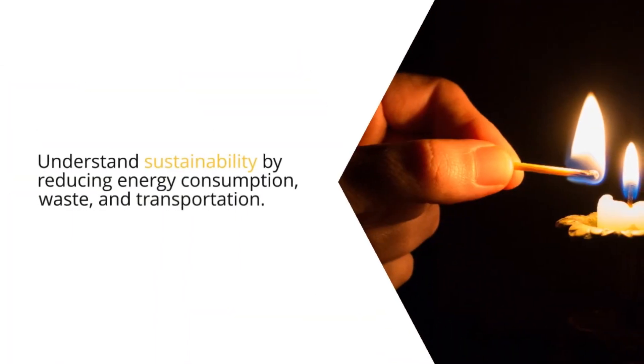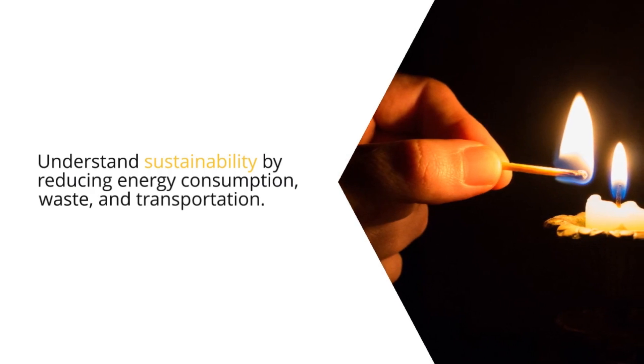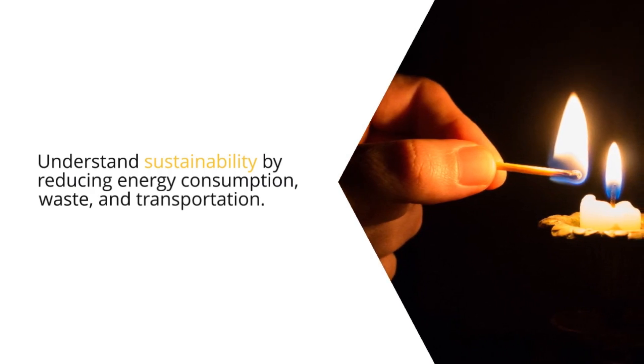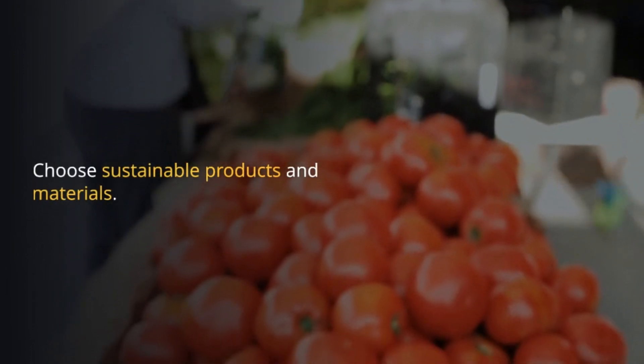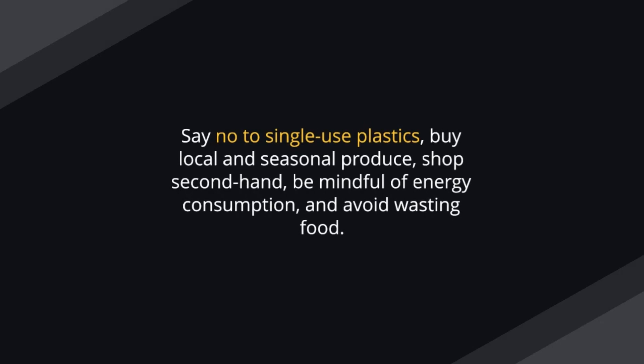Understand sustainability by reducing energy consumption, waste, and transportation. Choose sustainable products and materials. Say no to single-use plastics, buy local and seasonal produce, shop second-hand, be mindful of energy consumption, and avoid wasting food.